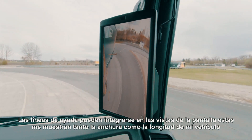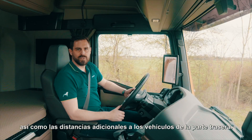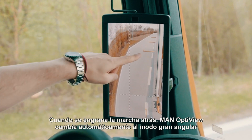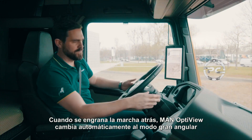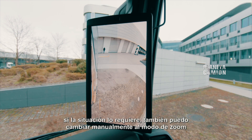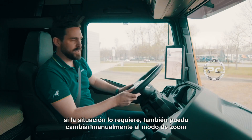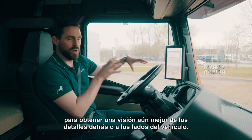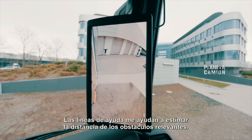Helplines can be integrated into the screen views. These show me both the width and length of my vehicle, as well as additional distances to vehicles at the rear. When reverse gear is engaged, MAN OptiView automatically switches to wide-angle mode, giving me a better view of the entire surroundings. As the situation requires, I can also switch manually to zoom-in mode to get an even better view of details behind or to the side of the vehicle. The helplines help me estimate the distance of the relevant obstacles.